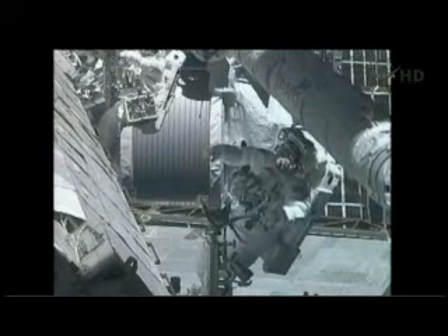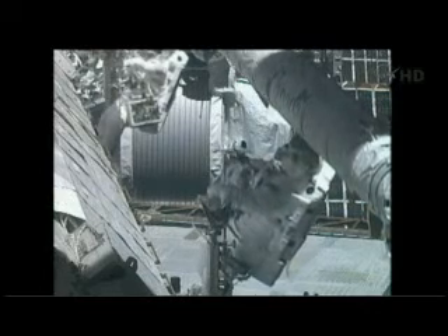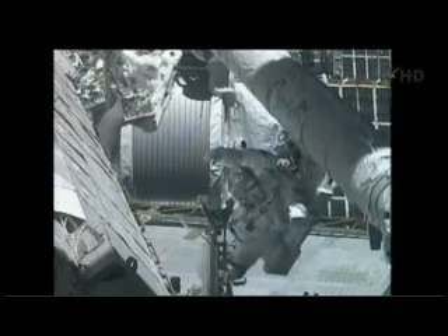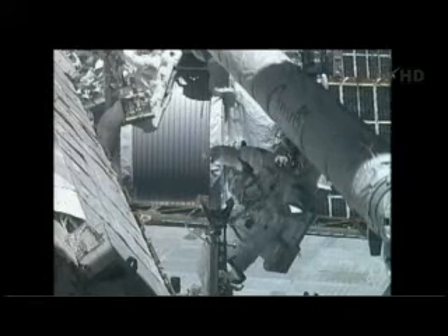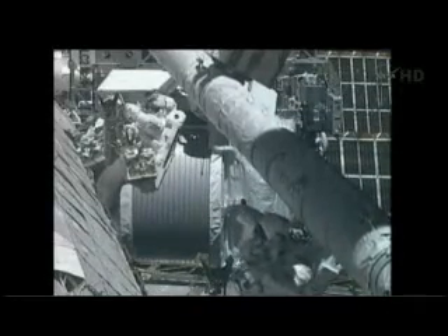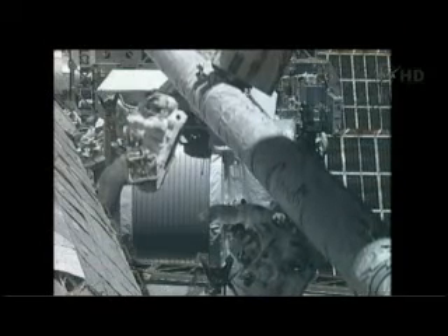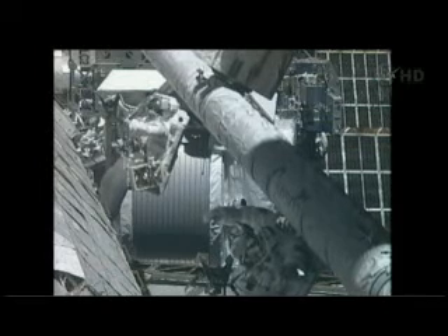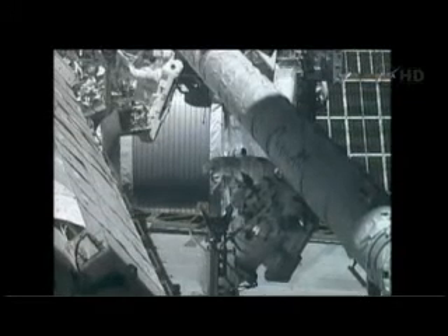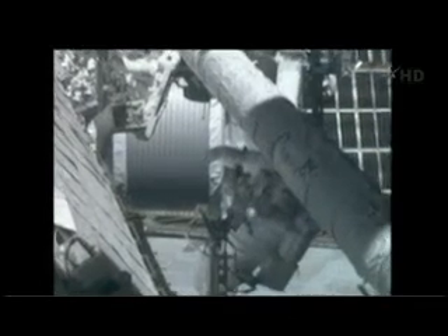Good motion. I see a good meter and a half from structure on the port side. I see the same. Good motion. Good clearance.